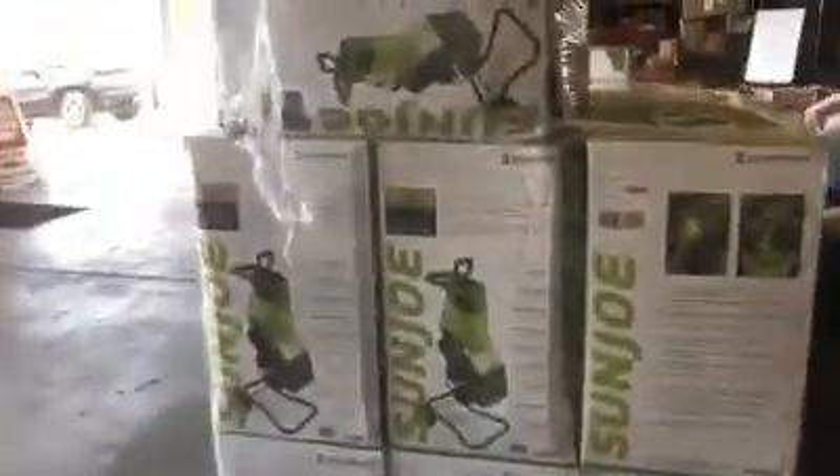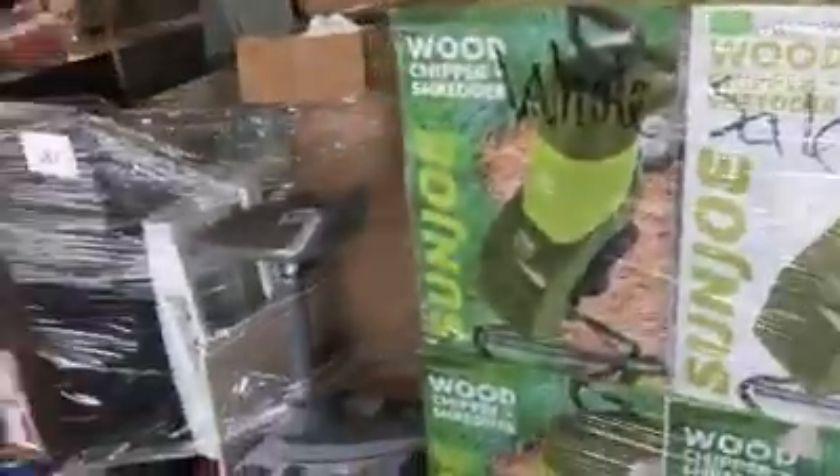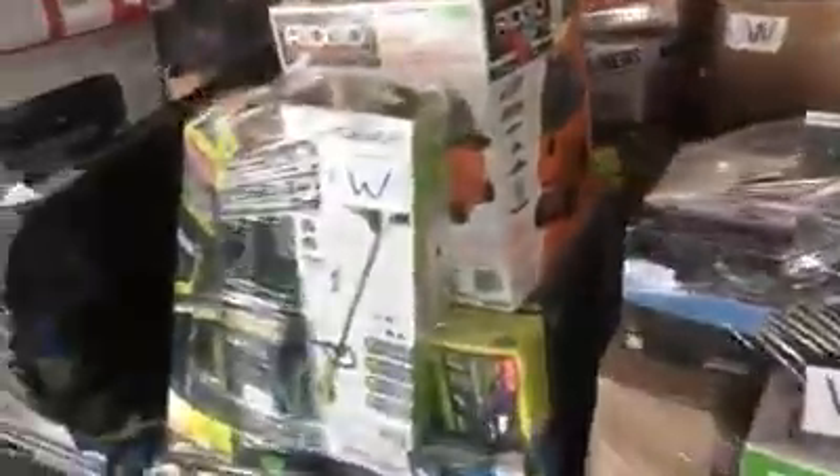Got a whole pallet of Sun Joe chippers — wood chippers, a whole pallet of that. Toys on some of these pallets, some tools, more tools, electronics, AC, customer returns, overstock. We've got a drone and some more shelf pulls here.